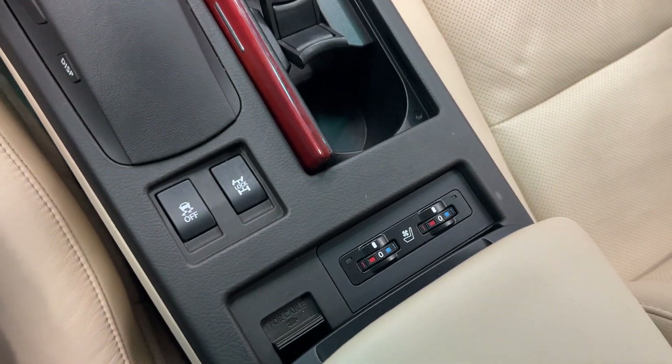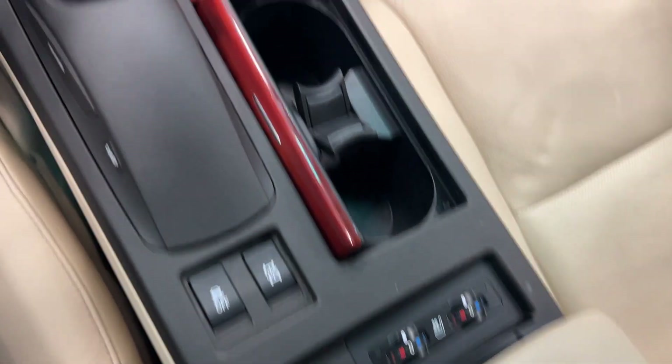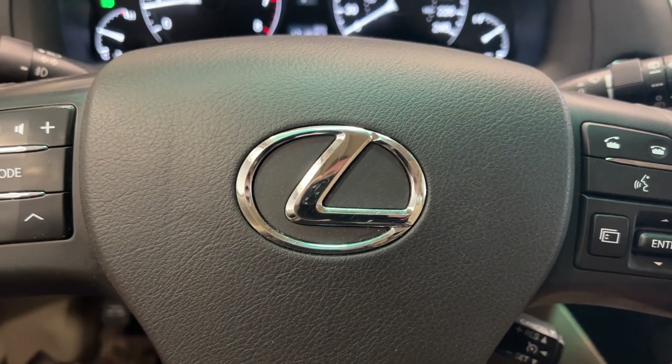You have heated and ventilated front seats guys. Come on down and check it out today at Destination Honda Burnaby.